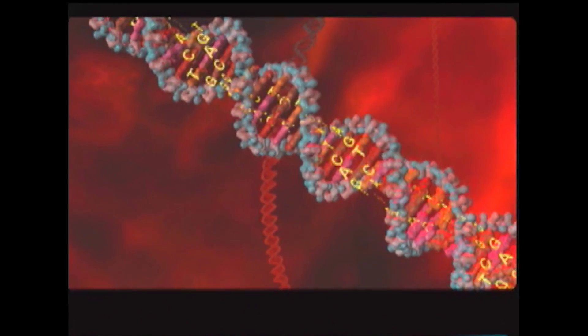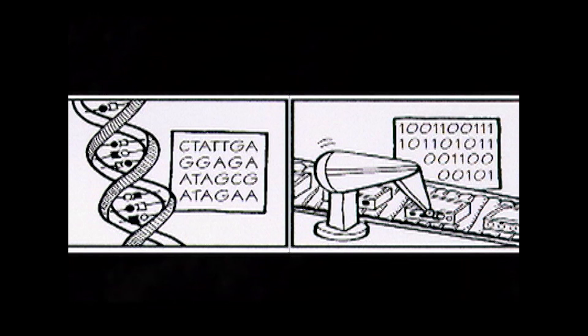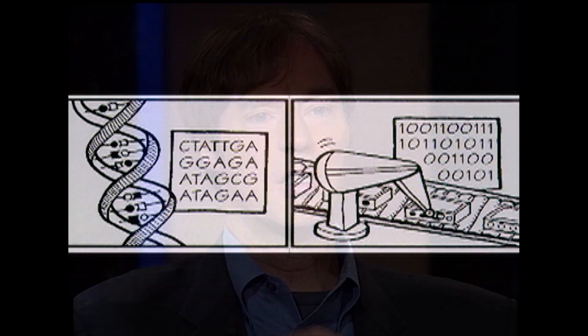His idea, which turned out to be correct, is that those four chemicals called bases function exactly like alphabetic letters in a written text or digital characters, zeros and ones in a machine code or a section of software. It's the specific arrangement of those bases that allow them to perform a communication function in the cell. The arrangement of those characters literally conveys information that allows the cell to build all the important proteins and protein machines that it needs to stay alive.